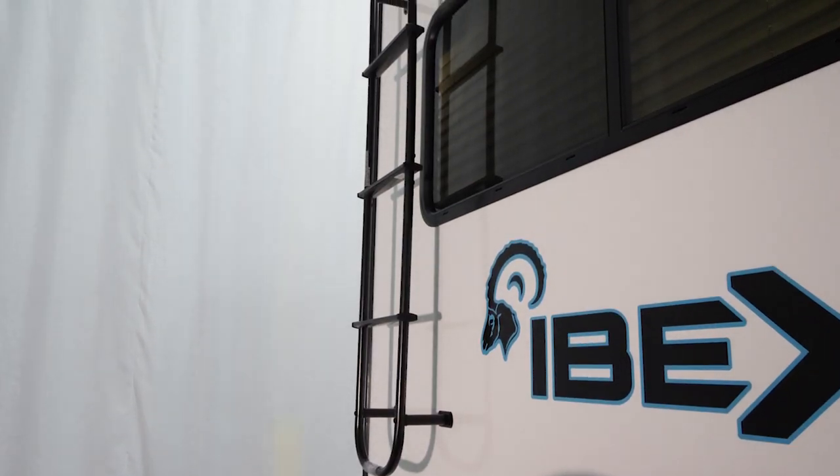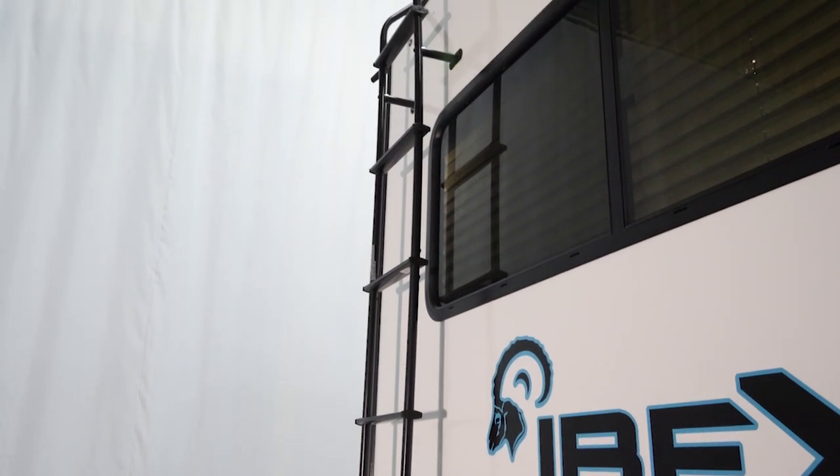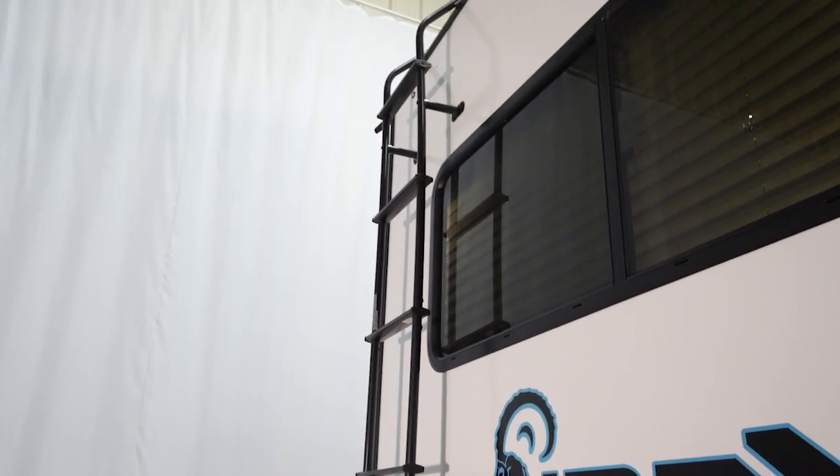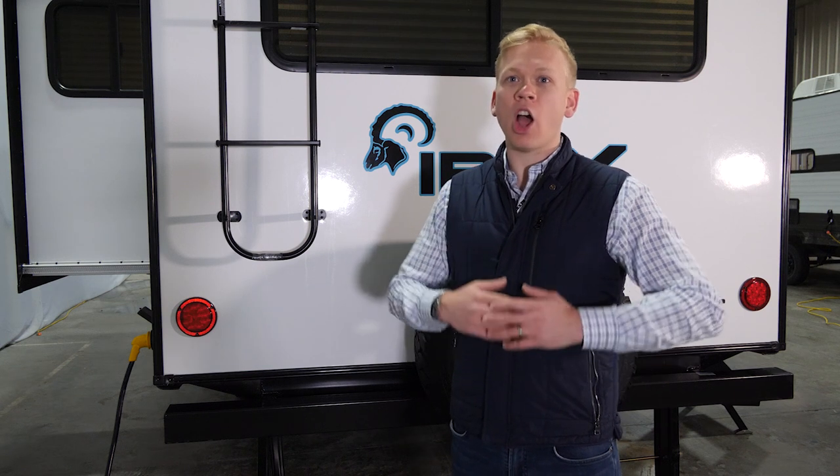A standard rear ladder takes us on top to find even more impressive Ibex content. A 15K upgraded air conditioner keeps us cool in warm climates. A cargo rack system on top allows us to add hundreds of different possibilities, including bikes, kayaks.